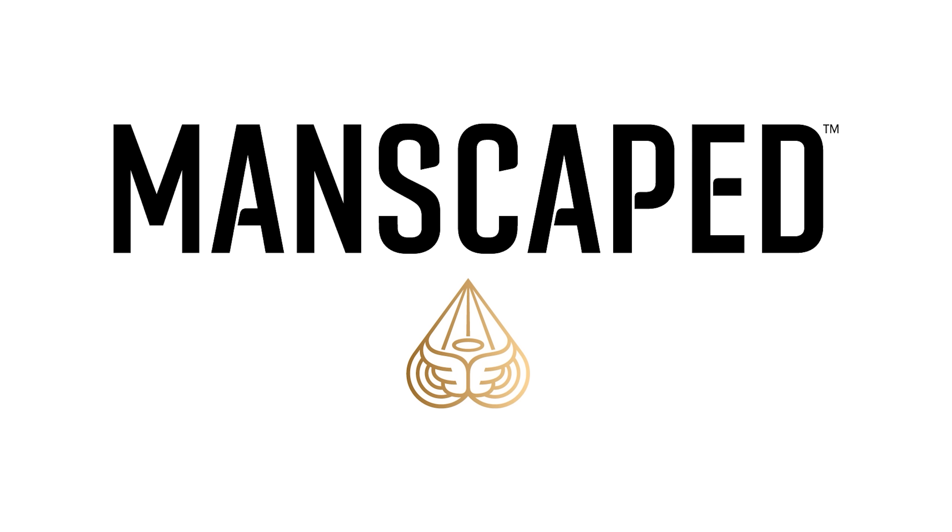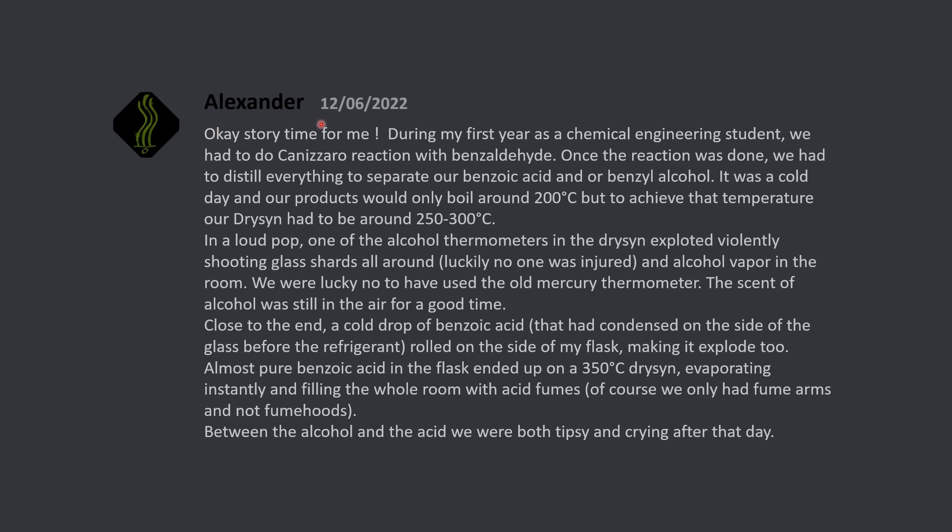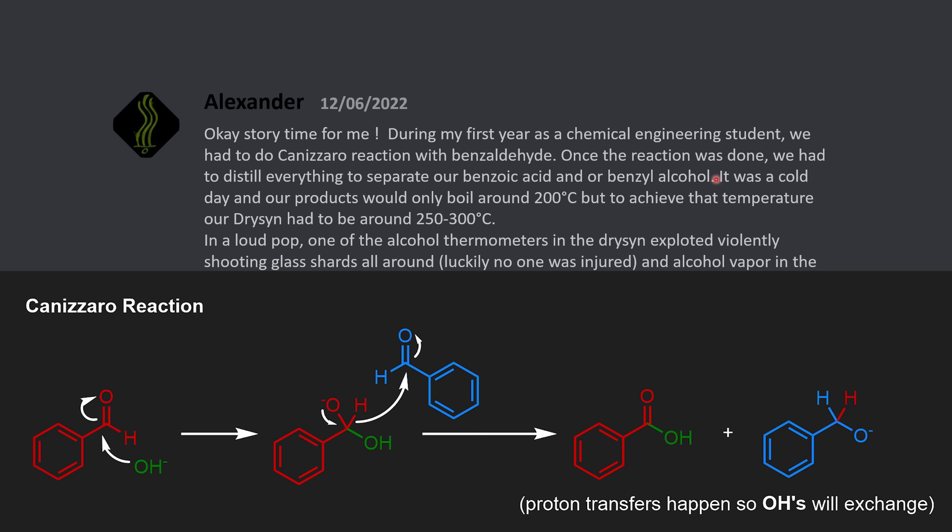I want to thank Manscaped for their support of this channel. Story time for me: during my first year as a chemical engineering student, we had to do a Cannizzaro reaction with benzaldehyde. Once the reaction was done, we had to distill everything to separate our benzoic acid and/or benzyl alcohol. A Cannizzaro reaction is a disproportionation reaction where an aldehyde is converted into one equivalent of the corresponding carboxylic acid and one equivalent of the corresponding alcohol.